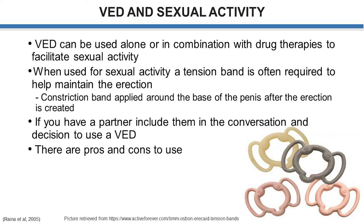If you have a partner, you can include them in the conversation and the decision to use a VED, and you can also have them involved in the process of applying the device, or you can do it yourself — whatever works better for you and your partner.